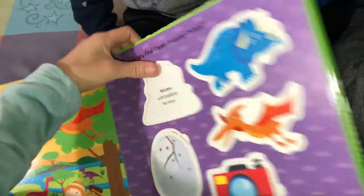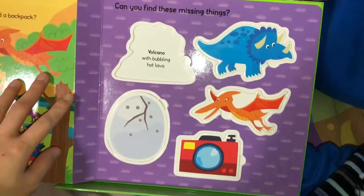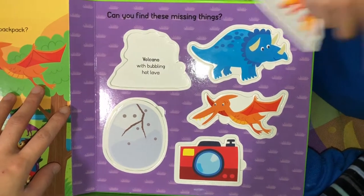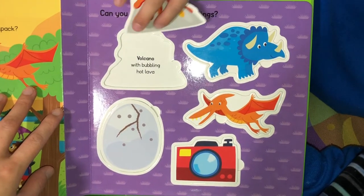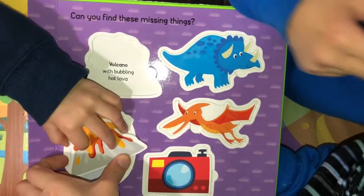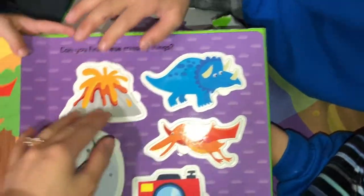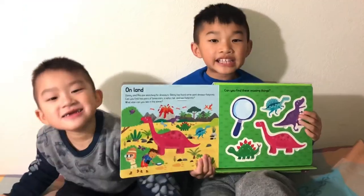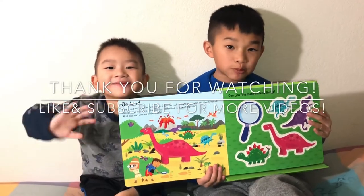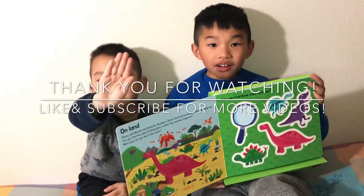I went to the volcano. Our last one - volcano. We're building hot lava. And the volcano. Wow. Bye guys, thank you for watching our Dino Explorer book. I hope you guys subscribe and like this video. Bye.